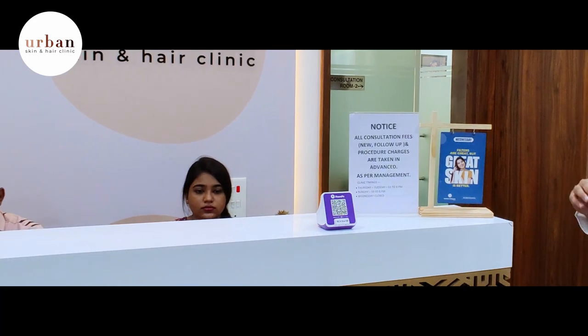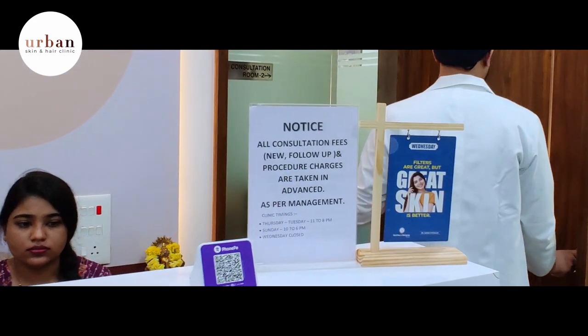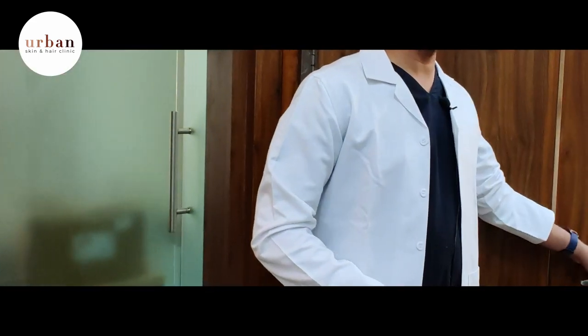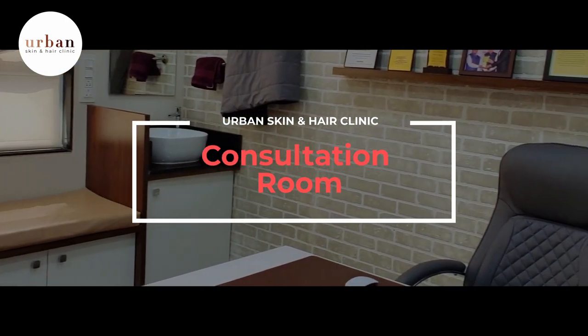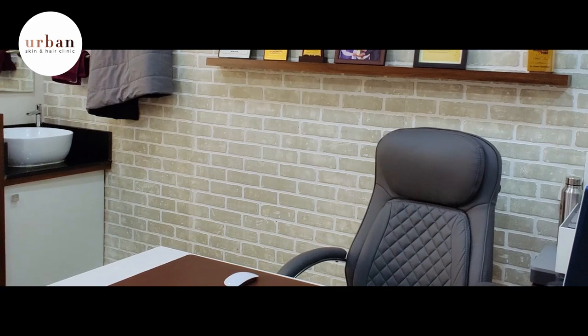Once you have patient data entry, you will be sent to the doctor's room. These are the rooms where we take your consultations, your basic history, and all the details.